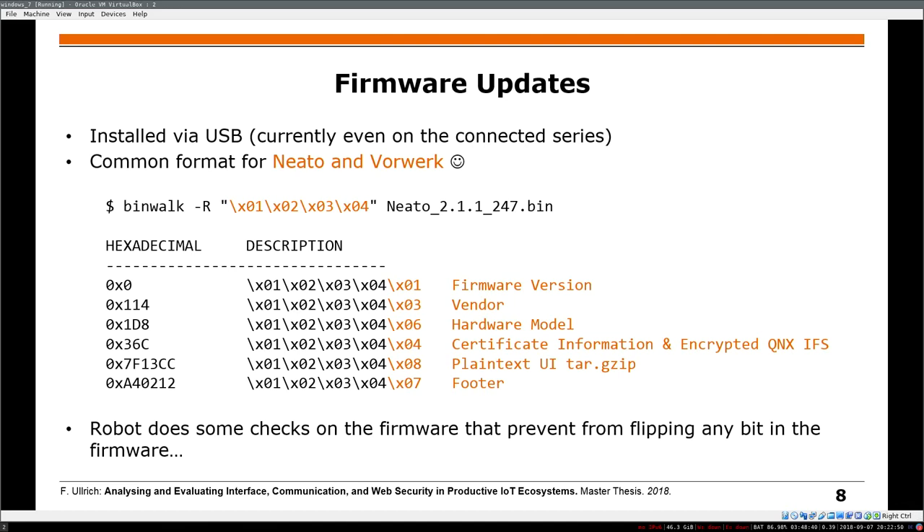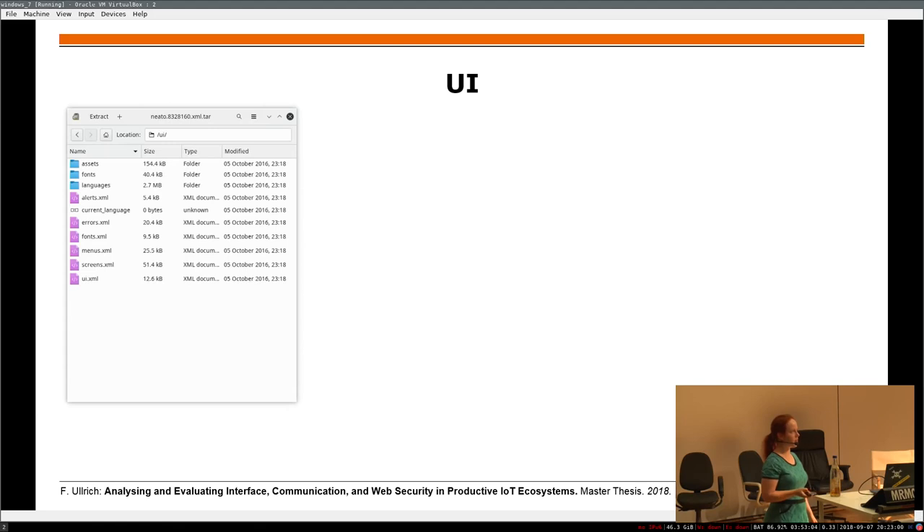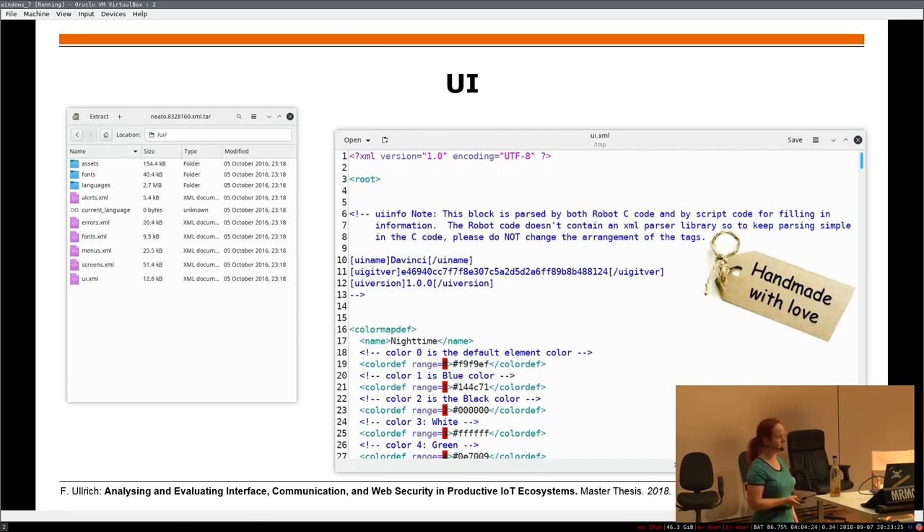We can still look at the user interface — it's just a couple of XML files and style definitions. The fonts are all images, so each character is an image. The XML files are pretty funny. There was a main UI file with a comment that basically says: this is XML, but please keep the text in the same order because it's parsed not really by an XML parser, but handmade with some love — it's more performant, probably. That was the point when we said we cannot change the firmware, so we should open the hardware.